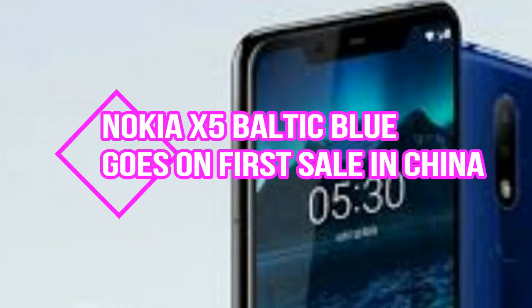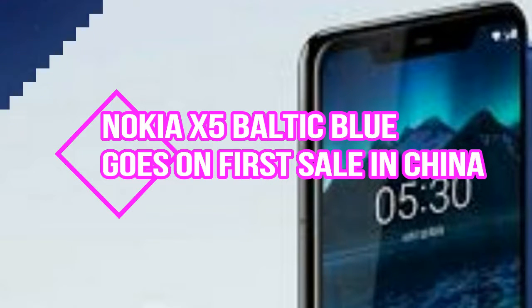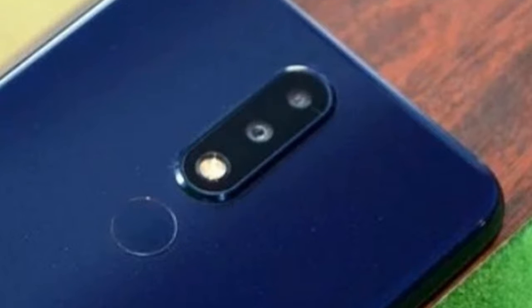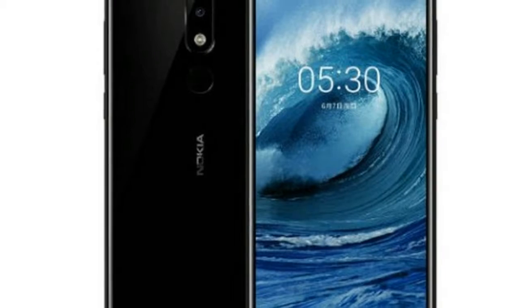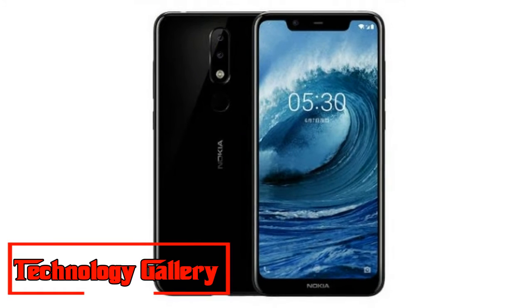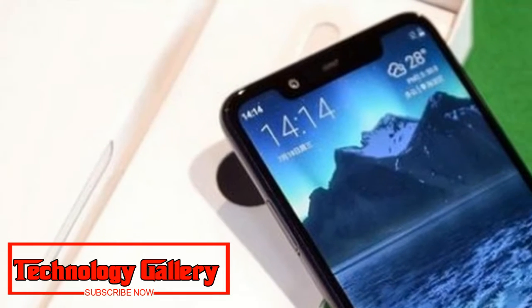Nokia X5's Baltic Blue color variant goes on first sale in China today. This is the newest color variation of the phone, that will be launched globally as the Nokia 5.1 Plus.